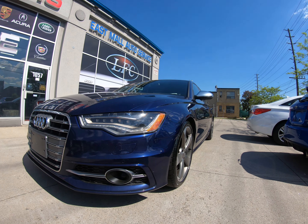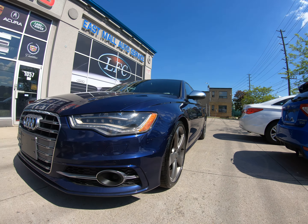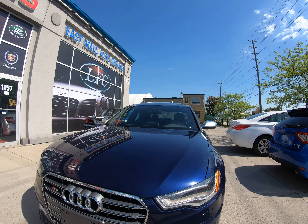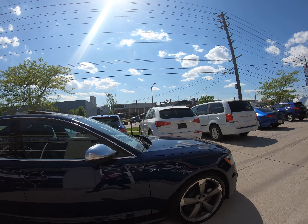Hey everybody, this gorgeous 2014 Audi S6 just came in with over 400 horsepower and fully loaded. Carbon fiber interior, head-up display, Bang & Olufsen sound system with the satellite tweeters. It has the radar in the front for adaptive cruise control. Every possible toy you can imagine and then some.